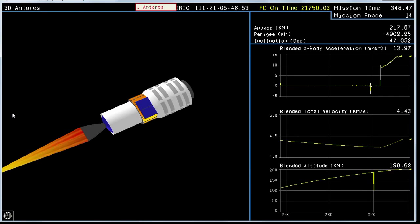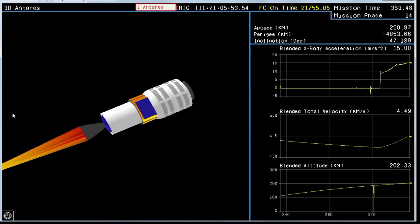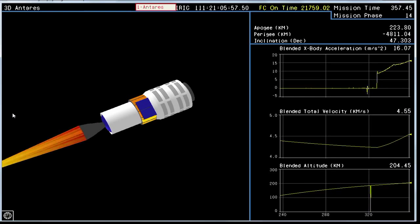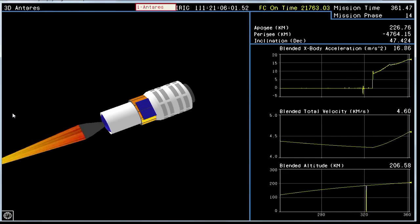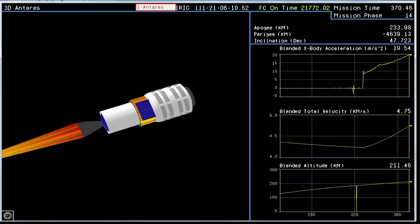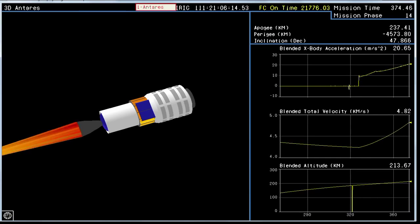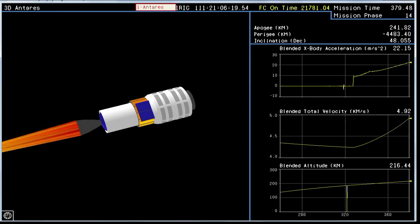Attitude remains nominal. Now we see an animated view of the vehicle — the second stage. Avionics power nominal, as reported burning nominally, attitude nominal. Looks like stage two burns for about two and a half minutes — that's correct. ABC nominal, attitude nominal, power is nominal, ABC remains nominal. Attitude nominal.